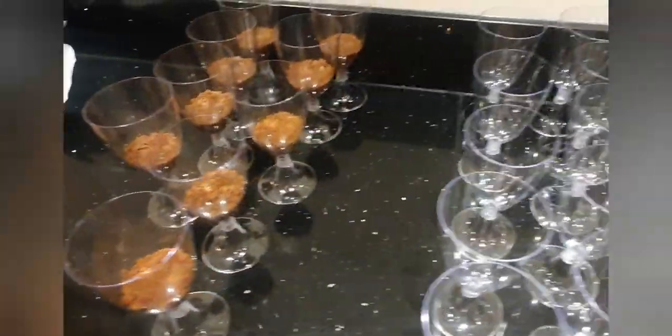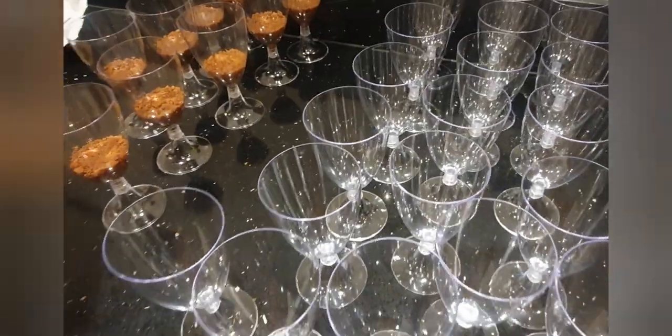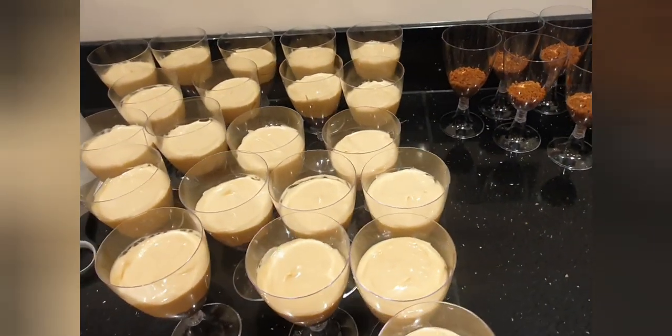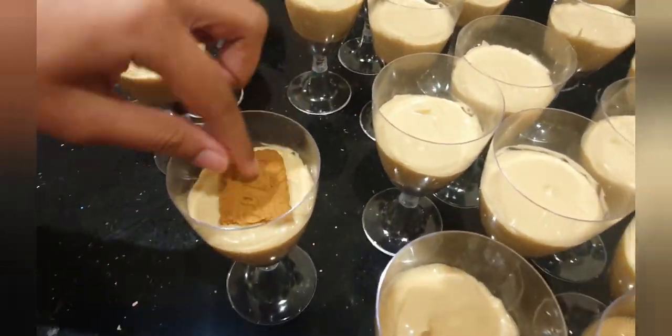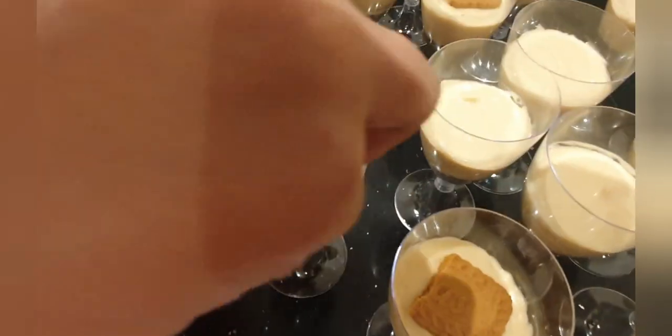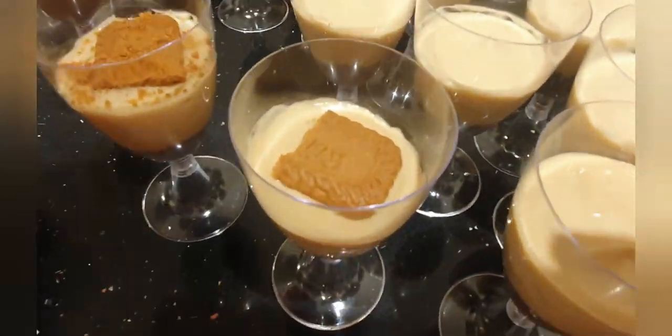It's 2am in the night. My daughter is making a biscoff cheesecake for the wedding hall dessert table — she is nearly done. I will leave you all for now and shall see you later.